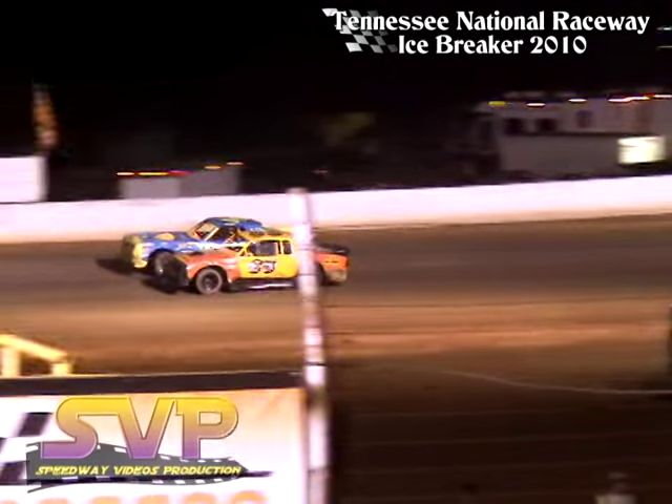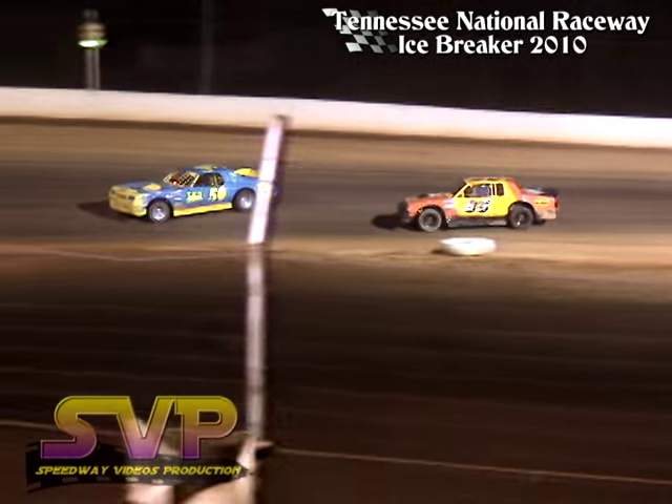Good battle for the fourth spot as they run side by side. Chris Hopper trying to run down your top two cars.